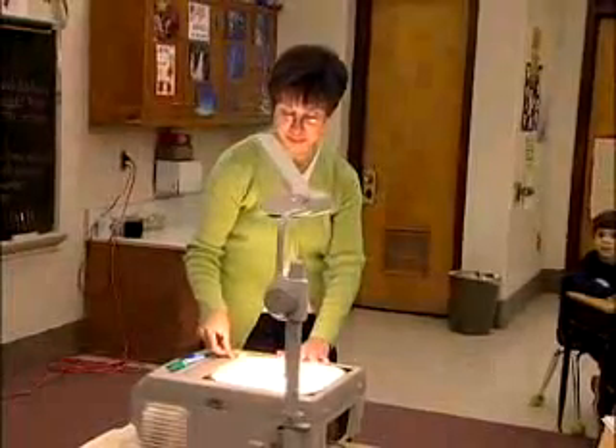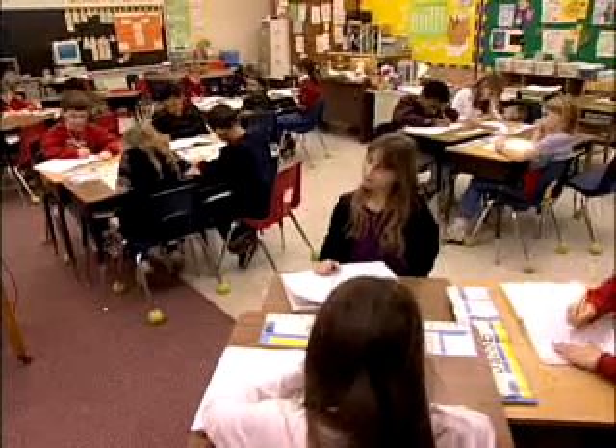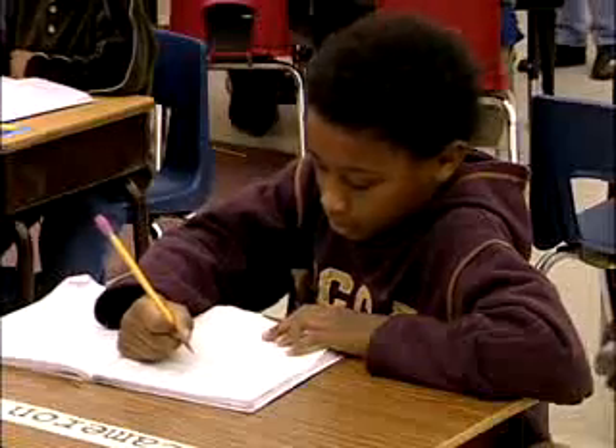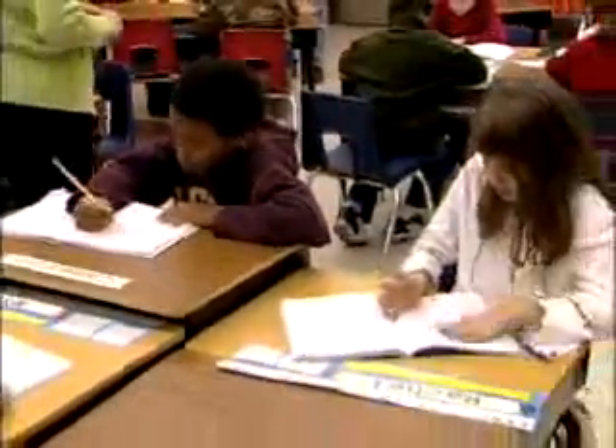There we have it. See what you can do — what number could be the fifth number in that pattern? I see some people looking at their number lines or their hundreds charts.